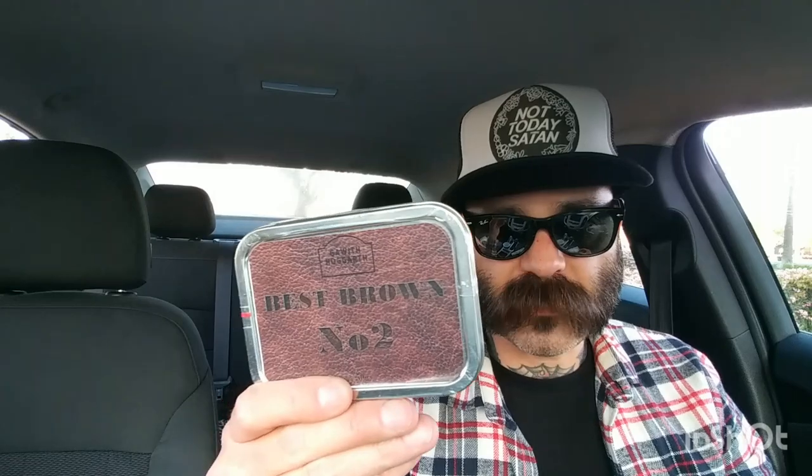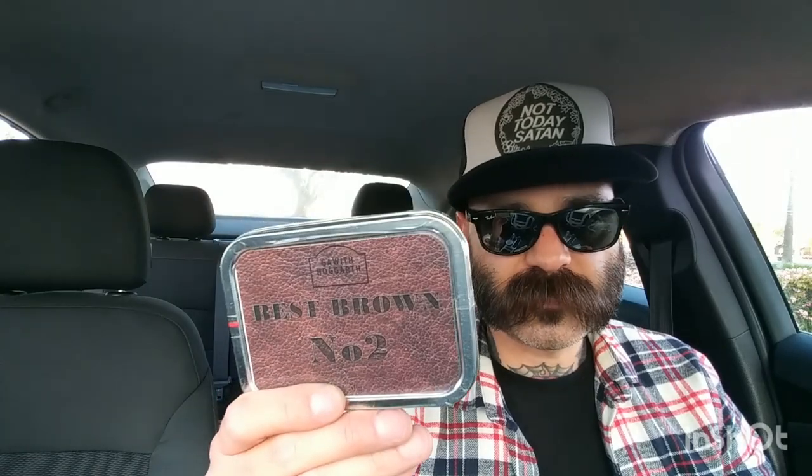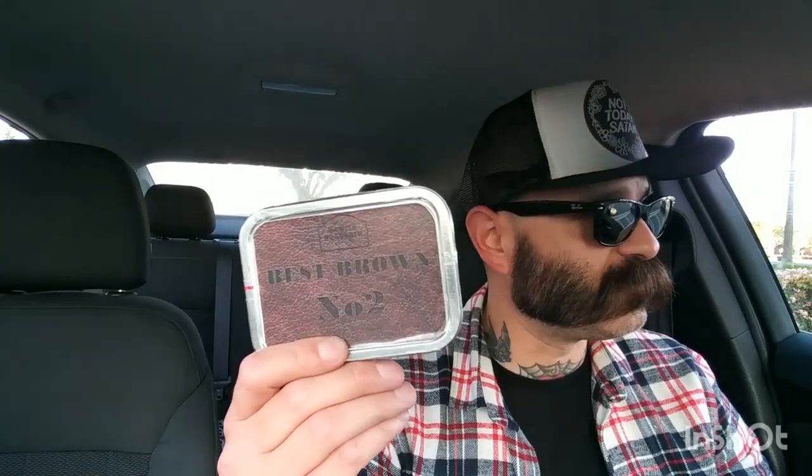They only had one left so I picked up a Best Brown Flake Number Two — this stuff is incredible, great stuff, really good. It's Burley and Virginia, very tasty. Picked up a tin to go with my Brown Sugar Flake that I'm awaiting. They also had quite a bit of Capstan Blue, so I picked up three tins of that. Summer's coming, and Virginia's are very nice in the summer.